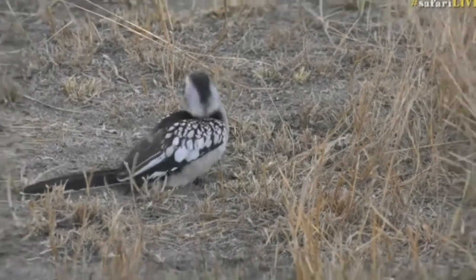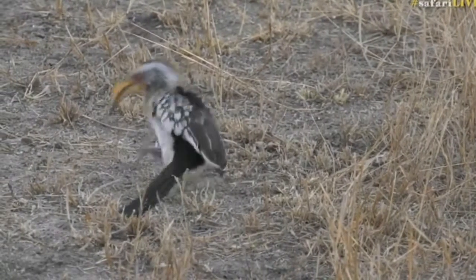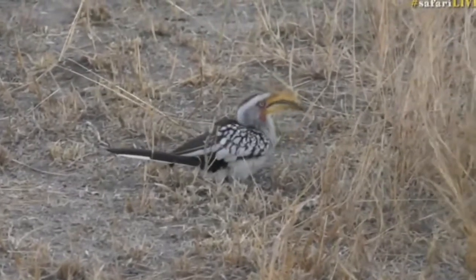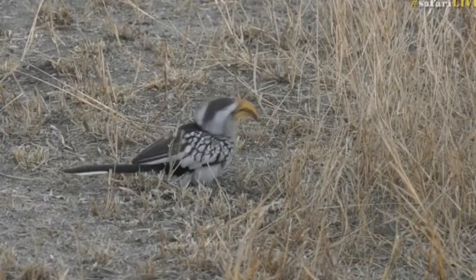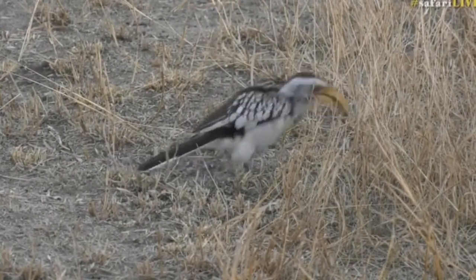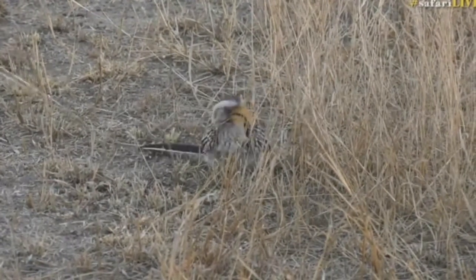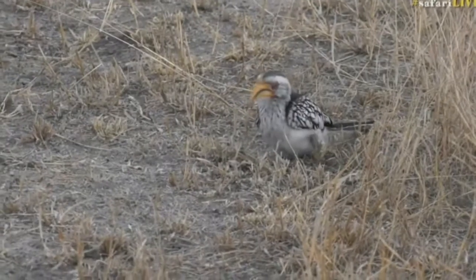Maybe it's got a little thorn in it — that sometimes happens with birds. I'm trying to see if there's anything wrapped around it, but it doesn't look like it. It looks almost like a deformity, with the foot growing out at a slight angle. The rest of the bird looks very healthy, and there's no sign it's been attacked. You can see the foot is out to the side.